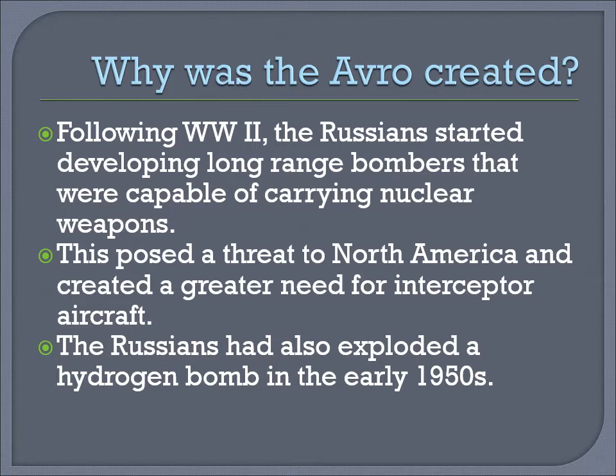Following World War II, the Russians started developing long-range bombers that were capable of carrying nuclear weapons. Remember, this was at the height of the Cold War. This posed a threat to North America and created a greater need for interceptor aircraft. The Russians had also exploded a hydrogen bomb in the early 1950s. Canada was on the side of the Americans, and any threat to the Americans was a threat to Canada.